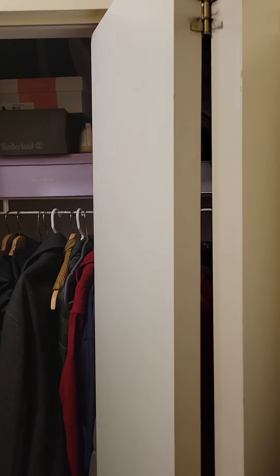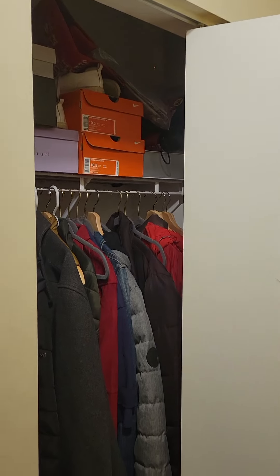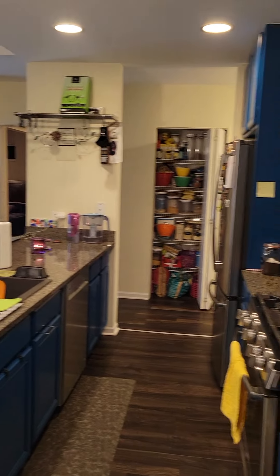Okay, this is 2307 Wolfham. It's a two-bedroom, two-bath. That is the mechanical closet, and then you have a coat closet right at the front door. Huge big living room and kitchen.